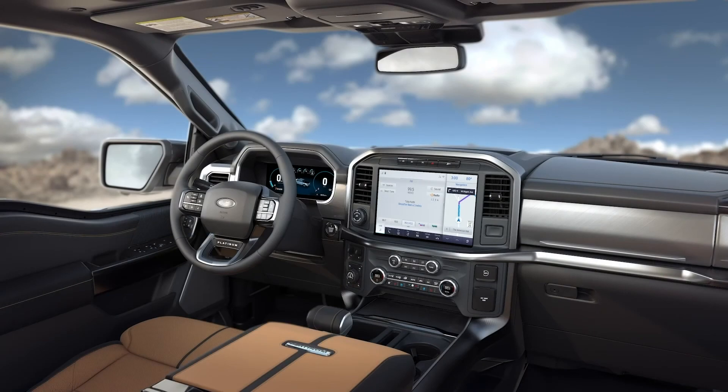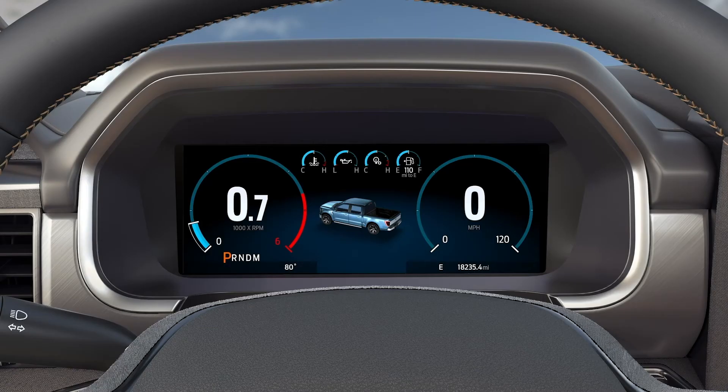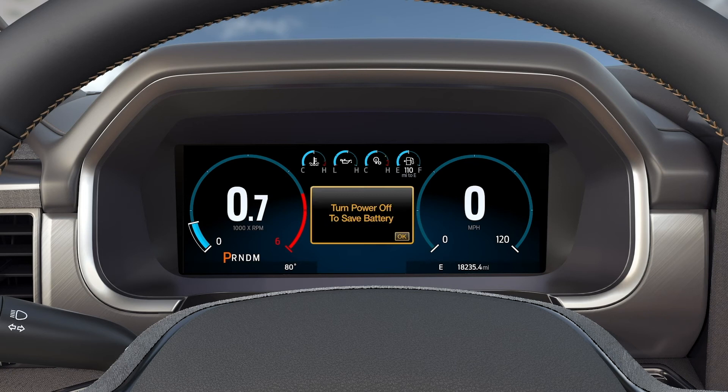With the ignition on and the engine off, the battery management system will turn off the ignition after a maximum of 45 minutes, or when the system detects the battery is running low. 60 seconds before the vehicle shuts off, this message appears in the instrument cluster.